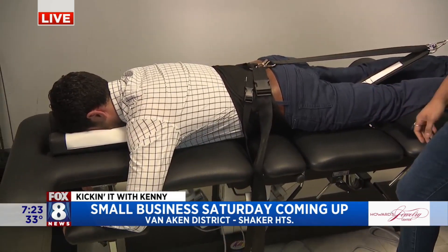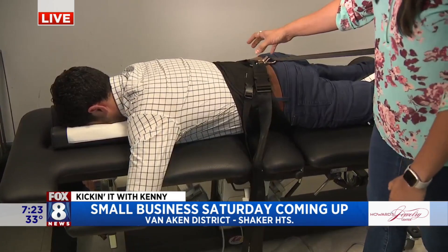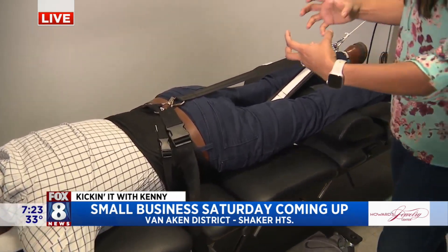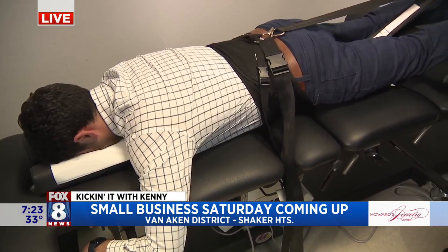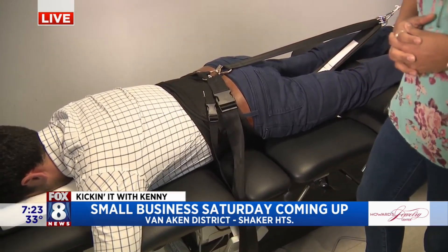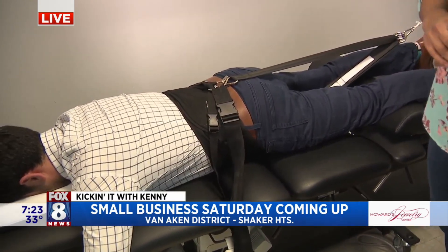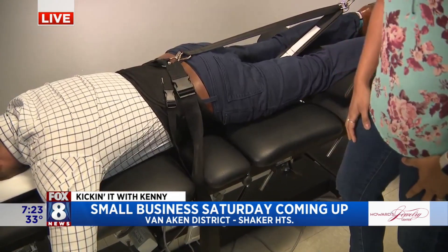So this is a spinal decompression patient, and he is having some lumbar decompression therapy right now. The machine is slowly and gently tractioning his low back and then releasing it, allowing nutrients and blood flow to come into that area and take pressure off the nerves. It's a very gentle, effective way when the patient's really acute. It's a pull and then release — really great for disc herniation patients where you've got numbness and tingling down into the legs and low back pain.